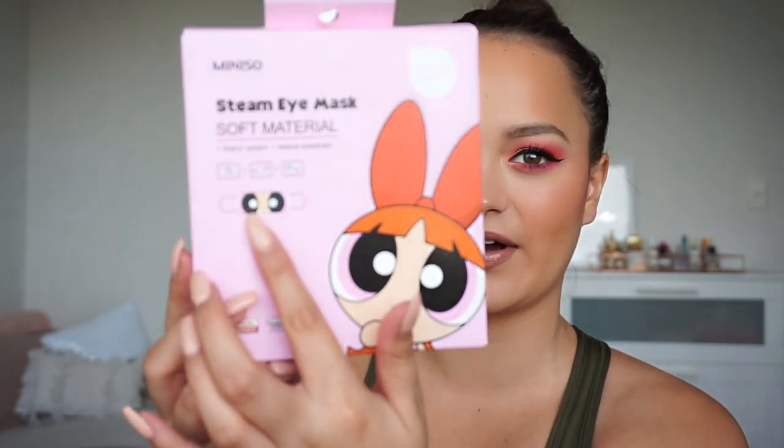I picked up these Minnesota Steam Eye Masks – there's a five-pack. They self-heat when you open them, heating up to 40 degrees and lasting for 15 minutes. They moisten your eyes, which is great for puffy eyes in the morning. I get up so early for my job, so I thought these would be great to try. Stay tuned because I'll do a first impression review – they've got the Power Puff eyes on them, so cute. They were about $6.99 for a set of five.